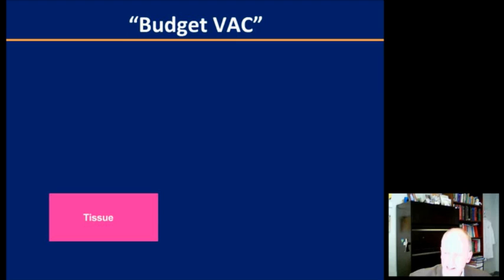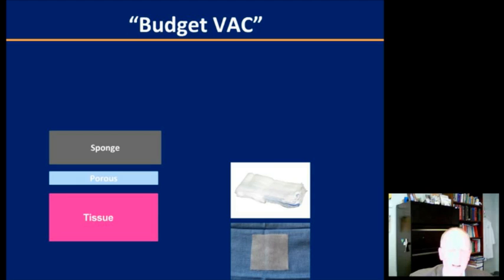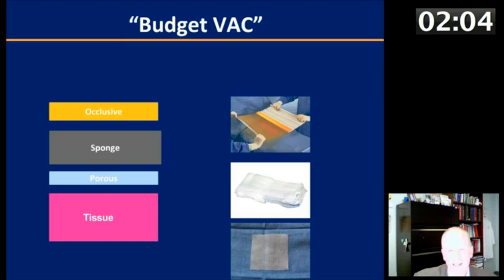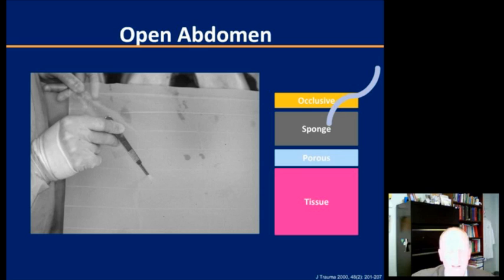The budget VAC — the commercially available VAC is nice and has a lot of advantages, but you don't have to have it to take advantage of some of the principles of negative pressure therapy. Beginning with your tissue, you can place a porous non-adherent layer — adaptic, mepitel, or perforated plastic dressing. For the sponge, you can use any sort of porous surgical material, Vatex sponges or other sterile foams. The suction could be anything you can connect to a controlled suction like a JP bulb. Probably the best example for this low-cost budget VAC is the abdominal VAC, championed by many — Don Barker at UT Chattanooga has a great series, and these images are from his series.